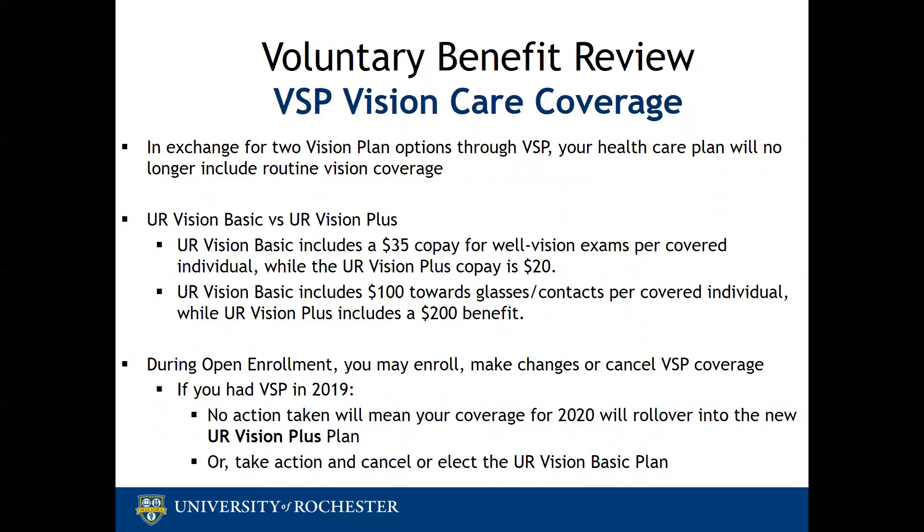The important thing to know for your 2020 elections is that your UR healthcare plan no longer includes routine vision. So if you are in need of routine vision benefits, your options are to choose one of these two plans. If you elected VSP coverage in 2019, your coverage will roll over to 2020 as the UR Vision Plus plan. If you would like to elect for the first time, change your plan, or cancel coverage, you must take action during open enrollment.